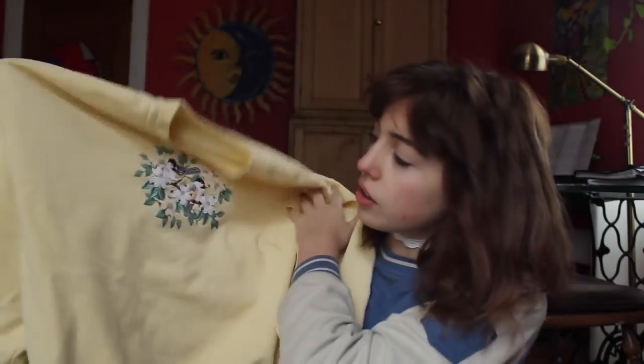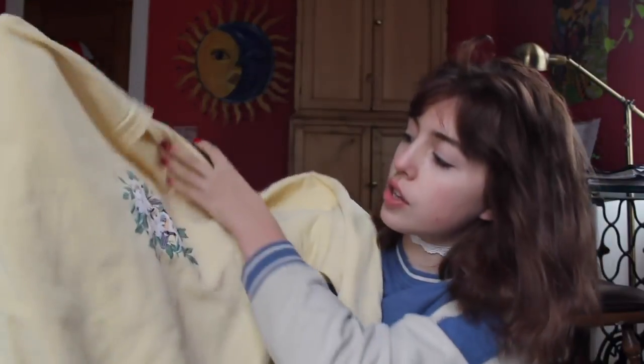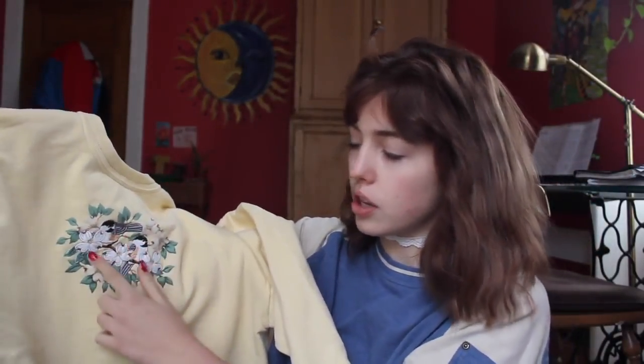The next thing I wanted to show you is this sweatshirt. I actually got it yesterday from this little Goodwill-type place — it's like a charity store and the prices are so good, better than Goodwill. I think this was $2. I love it. It's so cute. It has this little embroidered birds onto flowers.